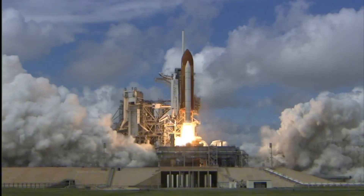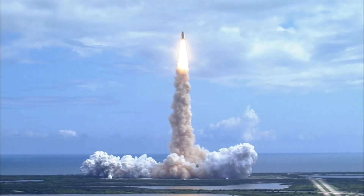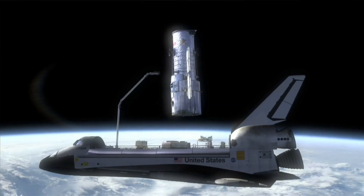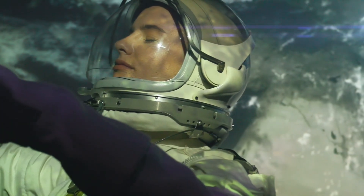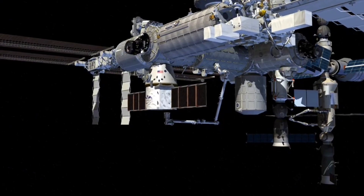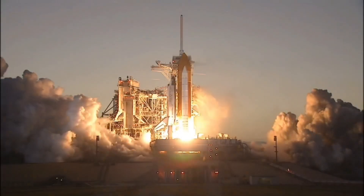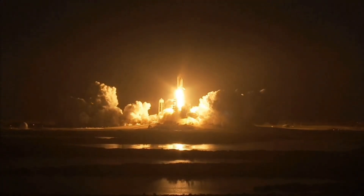The Kennedy Space Center is renowned for being NASA's primary launch site for human space flights since 1960, including the historic Apollo missions and the space shuttle program. It continues to support ongoing missions to the International Space Station, future Mars missions, and the Artemis program, which aims to return humans to the moon.